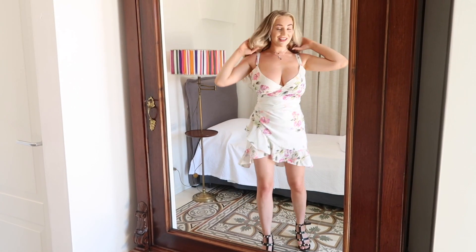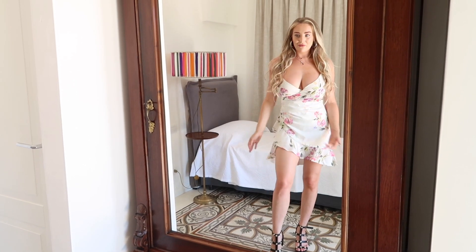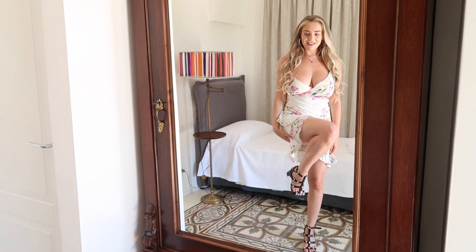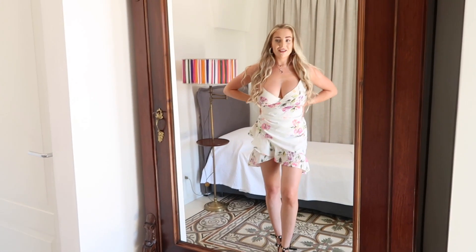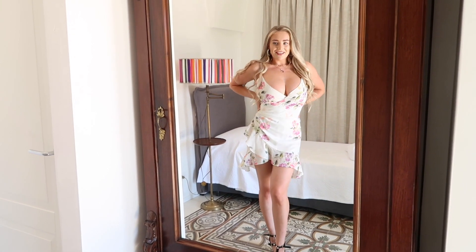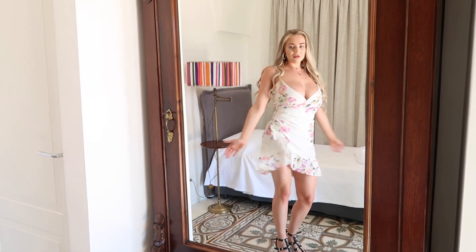This has also been one of my favourite dresses to wear this summer. I'm in love with the shape of the dress and the way it suits my curves. Again, I'm wearing them with the same Guess sandals, because these literally just go with anything — they're so good. Definitely another favourite. All of these dresses are my favourite. This one's a little bit shorter, but it's not too short, it's more fun.